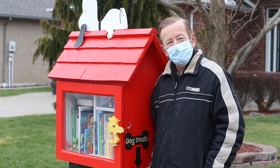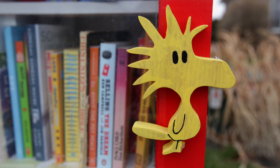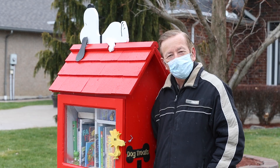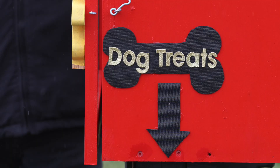My wife had this idea of a library for the neighborhood. So we went online and found some examples, and this is the one that touched our heart. We had our brother-in-law build it for us, and then we painted it and installed it.